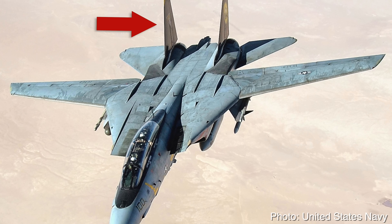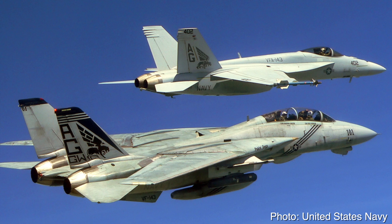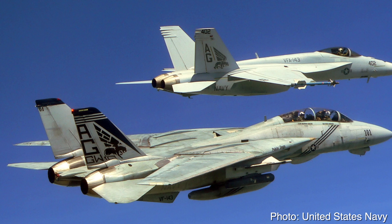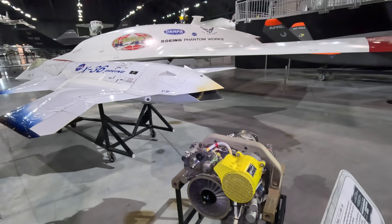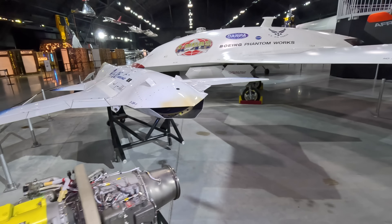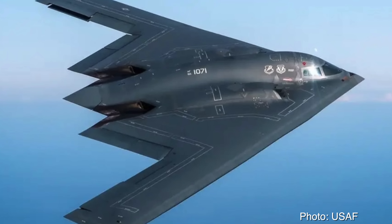Tail sections usually consist of vertical and horizontal sections which provide stability and a number of different control surfaces. But the extra structure increases drag, which reduces speed and increases fuel consumption, and it also adds extra weight. Significantly, they also increase the radar return — hence why the B-2, which doesn't need to be overly maneuverable, doesn't have one.